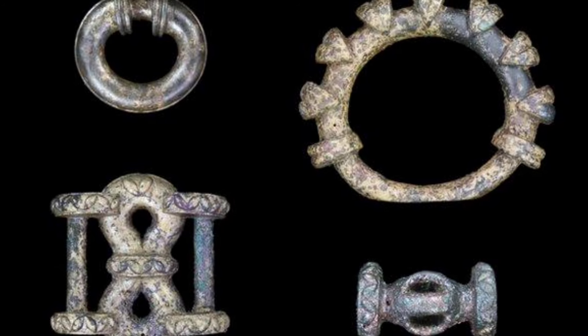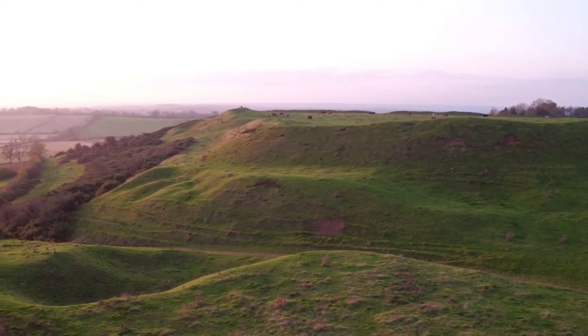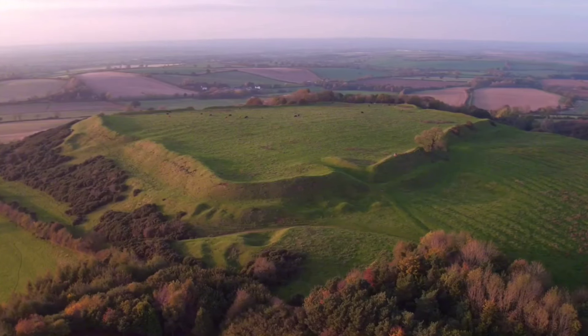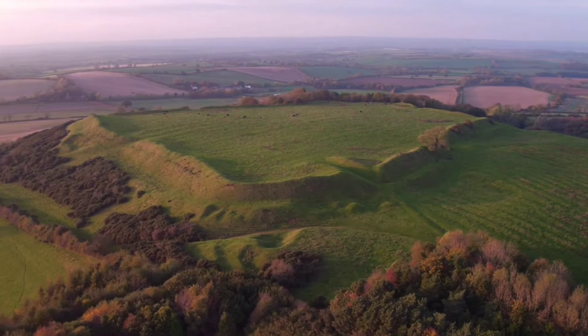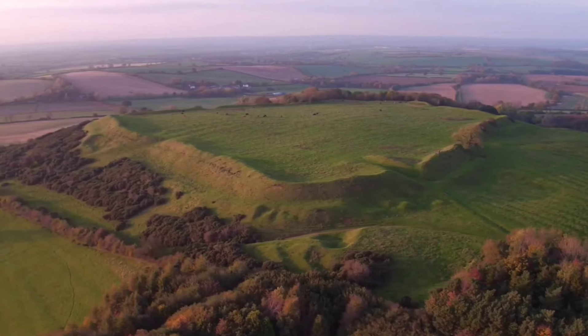Hidden away in a pit near what used to be a fort house, the chariot was meticulously packed in a box alongside horse gear, then deliberately burned in what seems to be a ritual. Dr. Jeremy Taylor, a veteran archaeologist, explained that this ritual burning shows the items were deeply significant, likely for spiritual or memorial reasons.